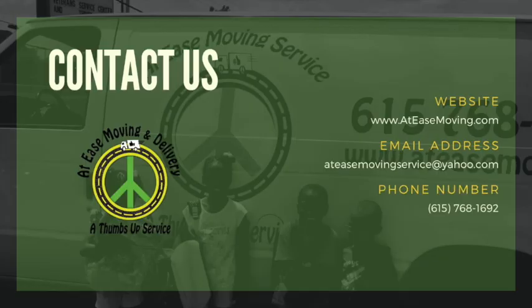Have you recently purchased a large piece of furniture or appliance and need to get it back to your home or office? We can help. Choose At Ease Moving and Delivery to safely get your new appliance or furniture piece to its final destination. Give us a call today.